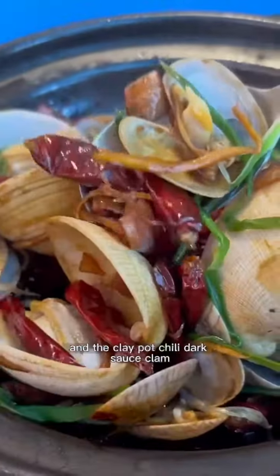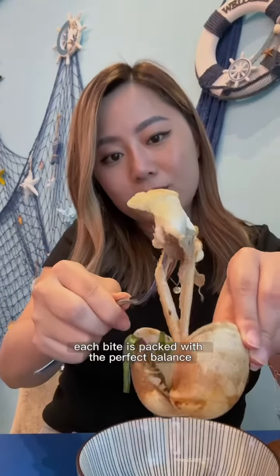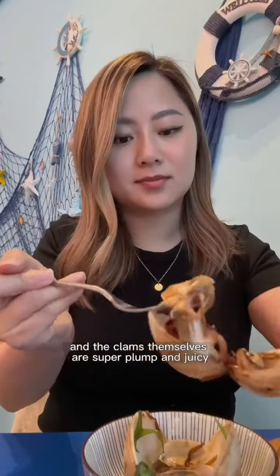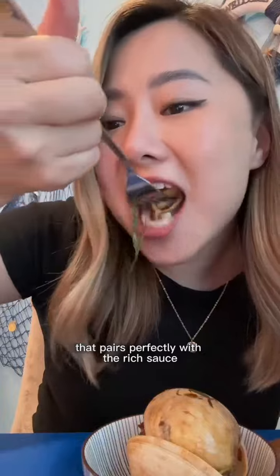And the clay pot chili dark sauce clam is so delicious. Each bite is packed with the perfect balance of salty, sweet, and spicy notes. The clams themselves are super plump and juicy, and have a delightful texture that pairs perfectly with the rich sauce.